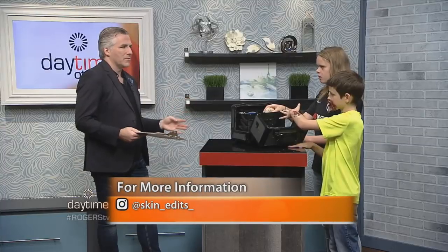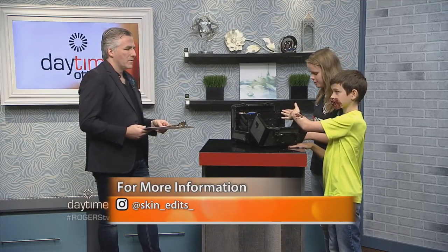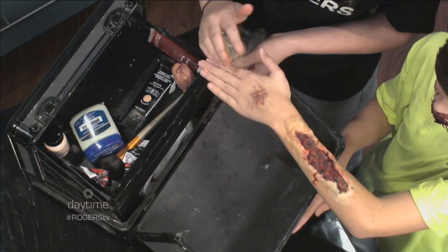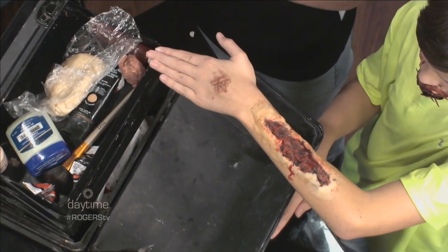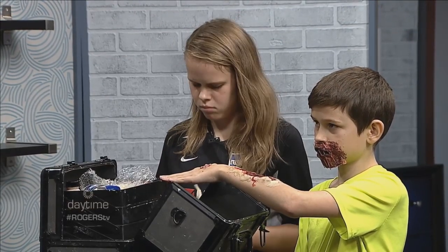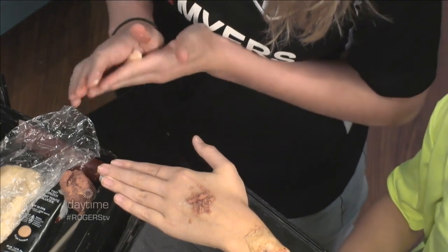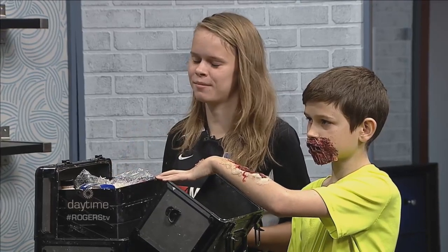She doesn't plan wounds out in advance — no drawings unless it's a mask. After roughing up the skin she rolls the vaseline and flour mixture really thin and shapes the wound. It's mixed to a play-doh consistency, simple as that. It doesn't really make a mess — mom and dad are okay with it, though a big project can turn her little area into a disaster.